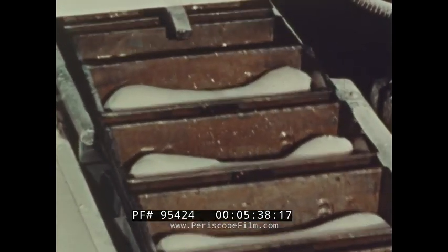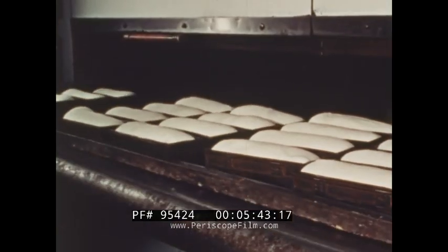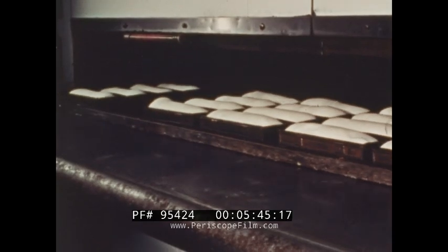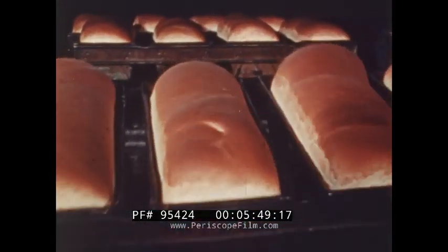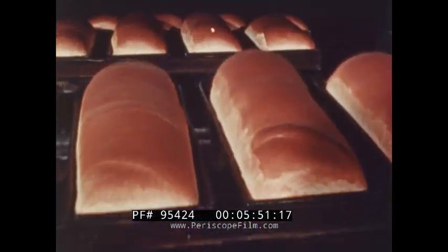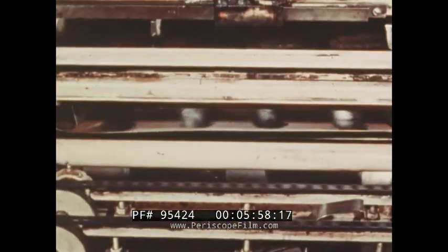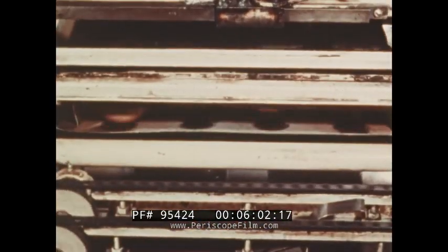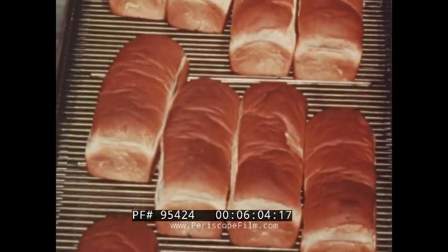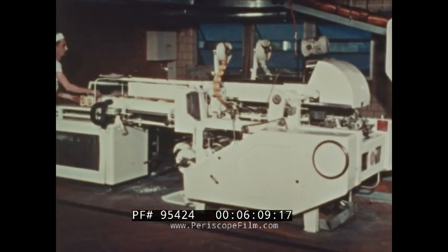After it rises once more, the dough is ready for the big ovens, which can bake hundreds of loaves at a time. In about half an hour, the bread is baked and comes out of the oven. The loaves are taken from the pans, and cool as the conveyors carry them to the slicing and wrapping machines.